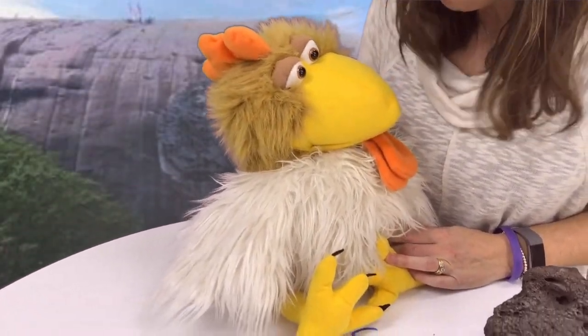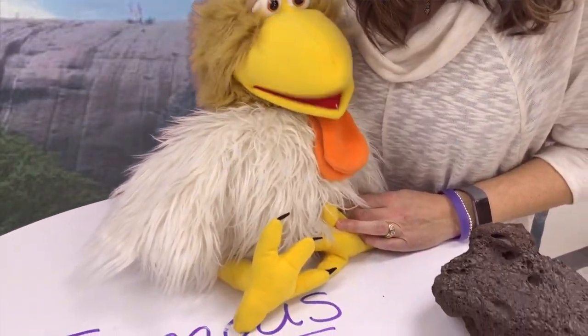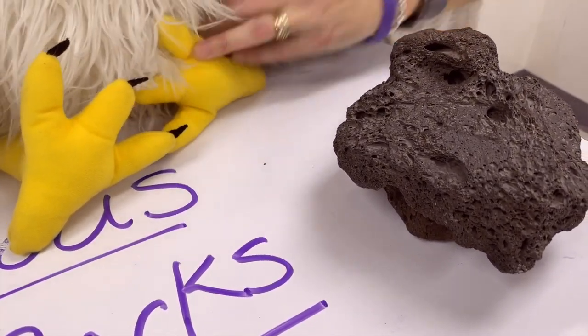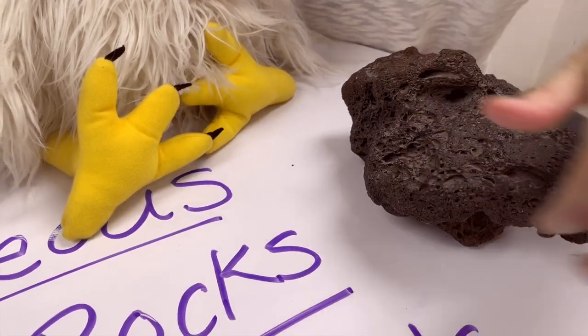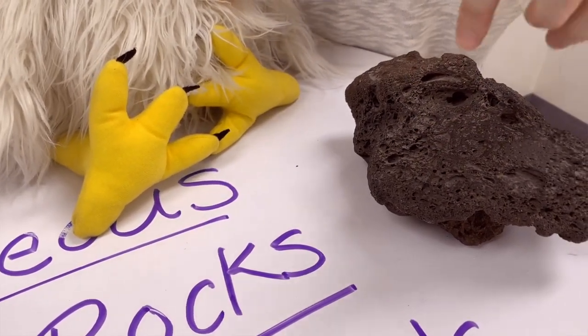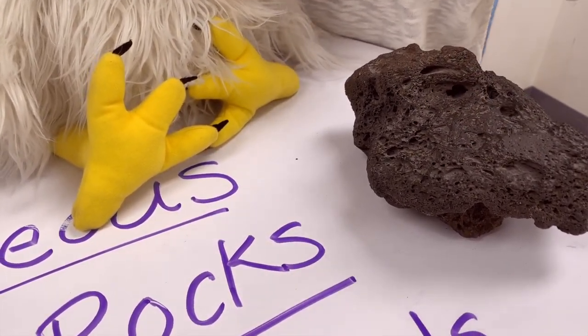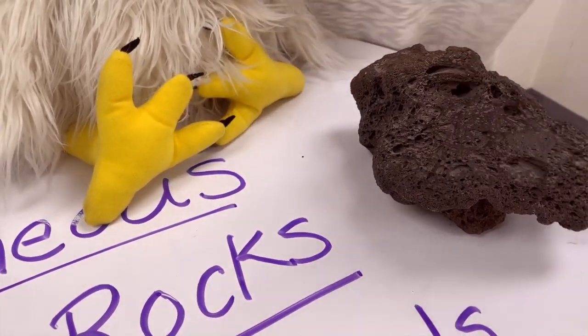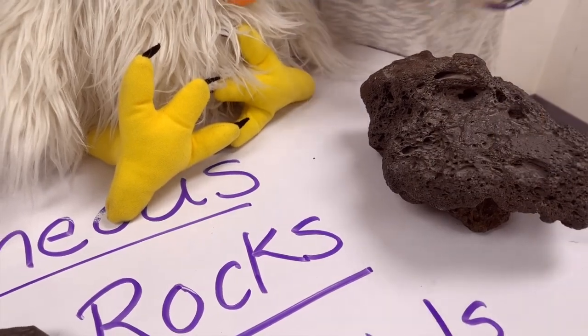Yeah! Where have you seen a rock like this? By a volcano? So you've been by a volcano, Sparky? Yep! This has a lot of holes in it because of the gases — because it's so hot. Molten lava is so hot, it cools, and when it's cooling, bubbles of gas come out and then it makes it look all holey.